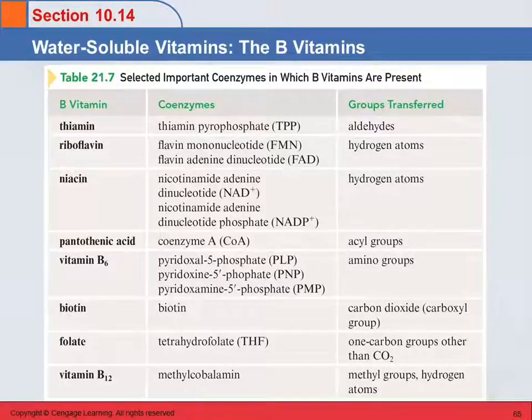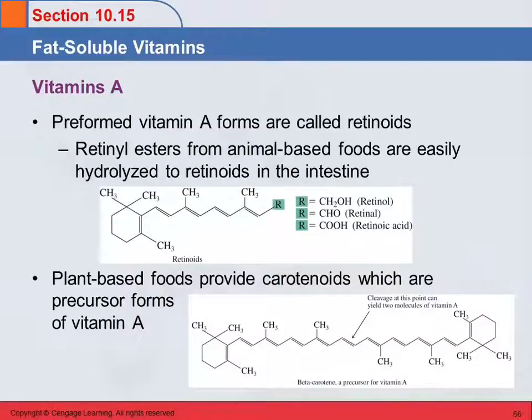Here's a helpful table listing out the B vitamins, the coenzymes formed from them, and the different groups they help to transfer. There's also another table showing the B vitamins and the different food sources of them.